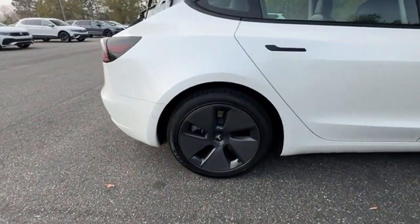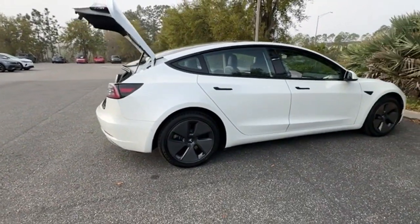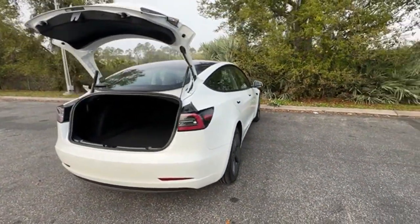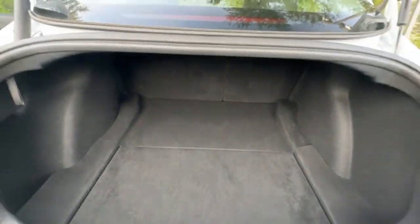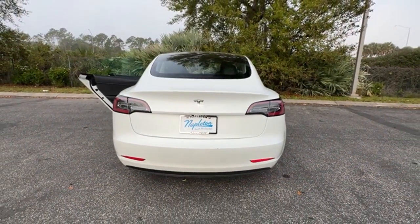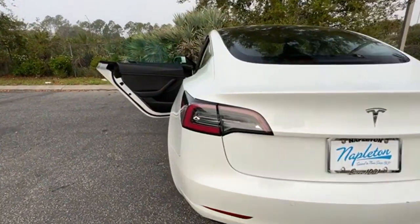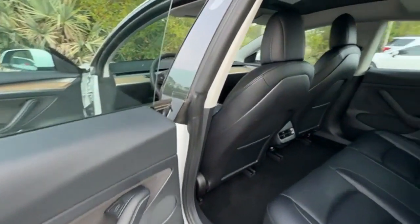You'll absolutely love all of the included premium features such as Cross Traffic Alert, Lane Keeping Assist, Entertainment System, Lane Departure Warning, Wi-Fi Hotspot, Navigation, Multi-Zone Air Conditioning, Blind Spot Monitor, Parking Aid Sensor, Heated Side View Mirrors, Leather Seats, Moonroof, Wood Grain Trim, Backup Camera, and Passenger Seat Adjustable Lumbar Support.